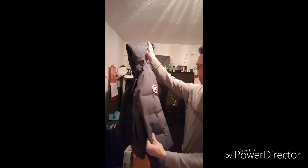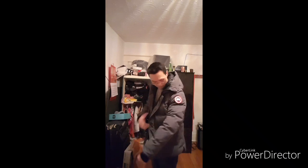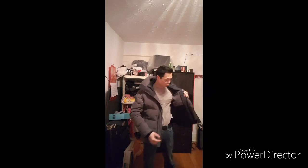I got this gray colored one — nice logo. It's size small, and for me size small fits nicely. There are two outside pockets on the bottom for your hands, and there's one inside pocket.